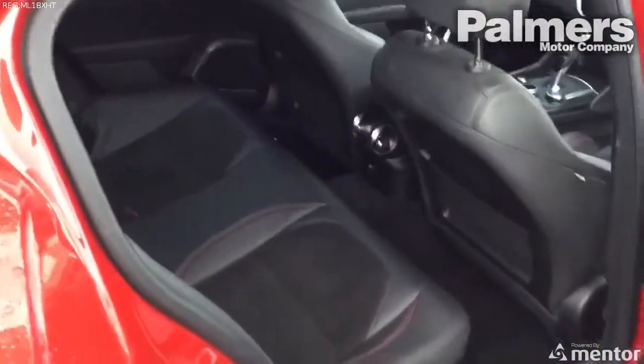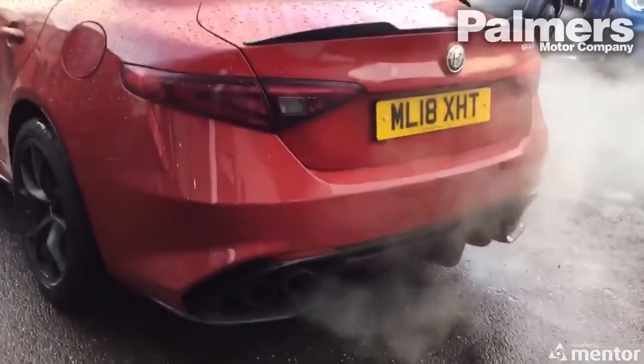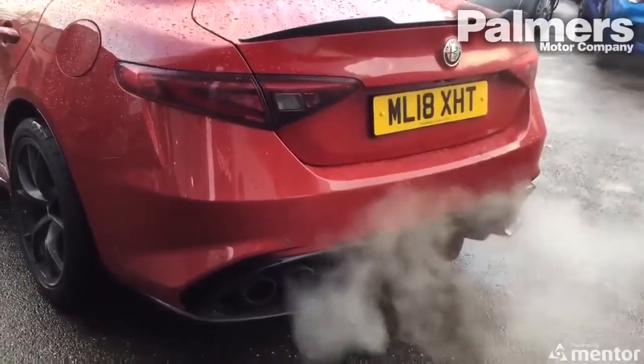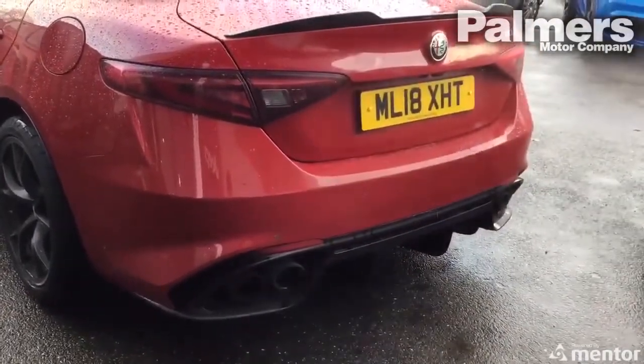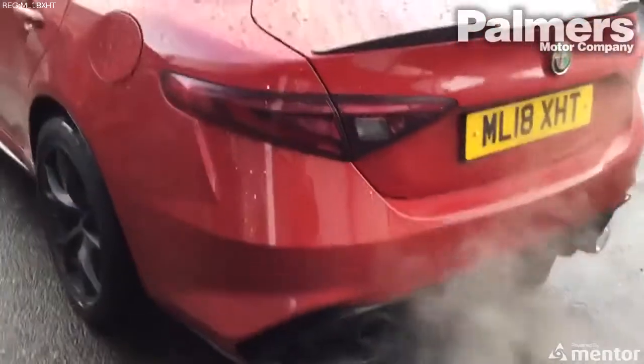Looking into the back seats — they're in extremely good condition and look like they've possibly never been sat in. You can see the red stitching continues through there. Now going around to the rear of the vehicle, as you can hear, this is a fantastic example of the Quadrifoglio firing on all six cylinders.